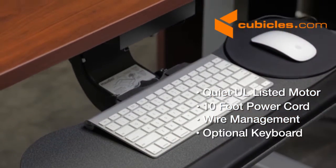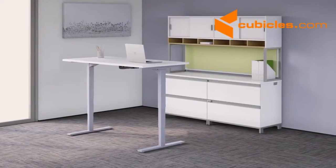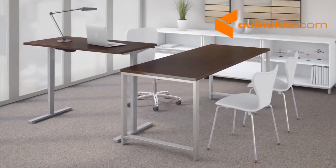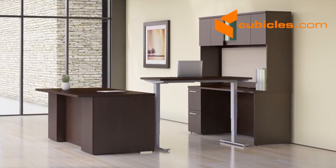An optional keyboard tray provides additional comfort. Height adjustable standing desks can be used in a variety of ways: as a standalone table desk, the return of an L-desk configuration, or as a height adjustable bridge component to the popular U-desk workstation.